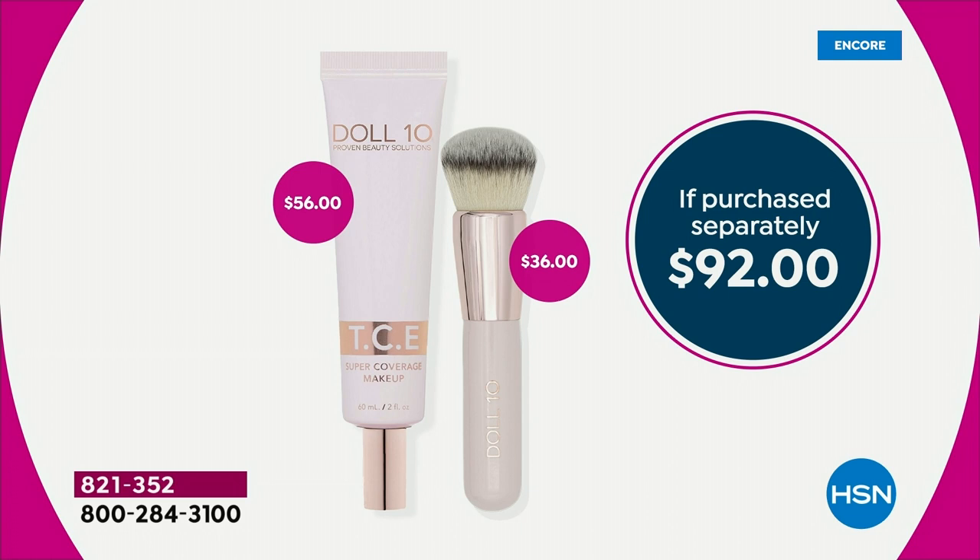You're going to get the incredible brush at $36 value. That's a $92 value right now, for $39.50. And only today — what we wait for — free shipping and handling!